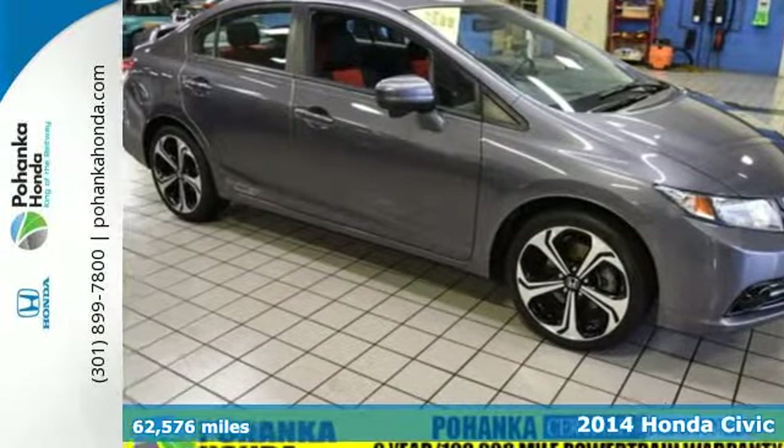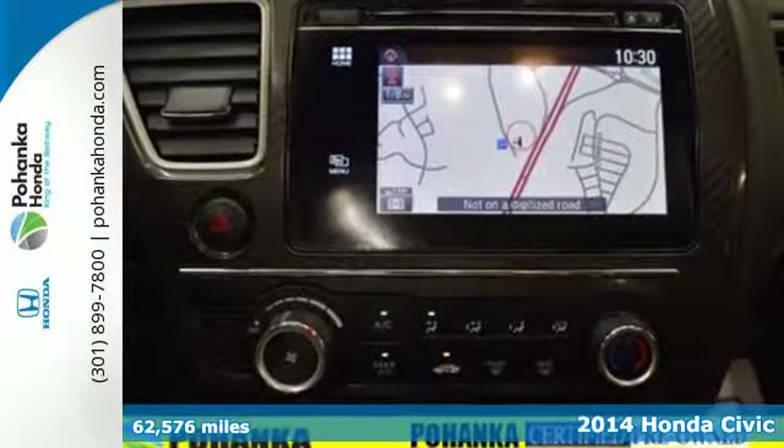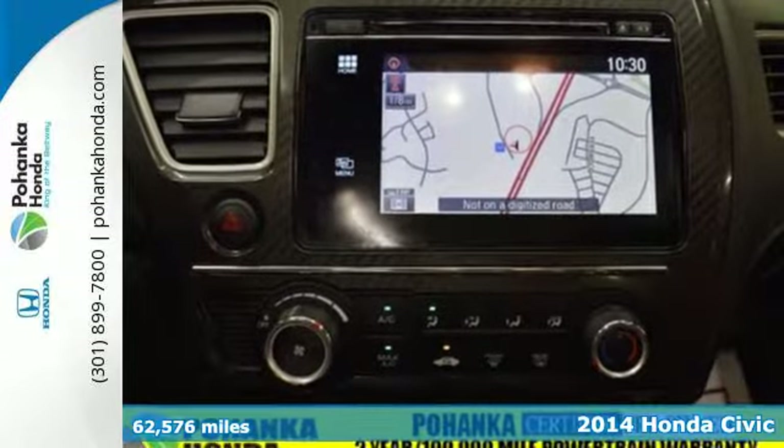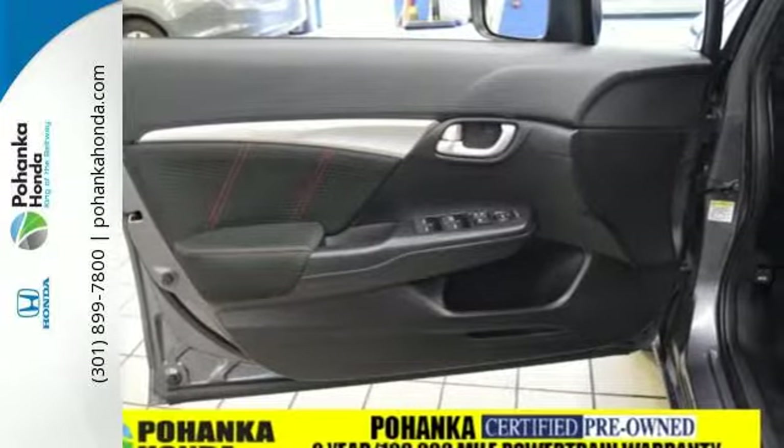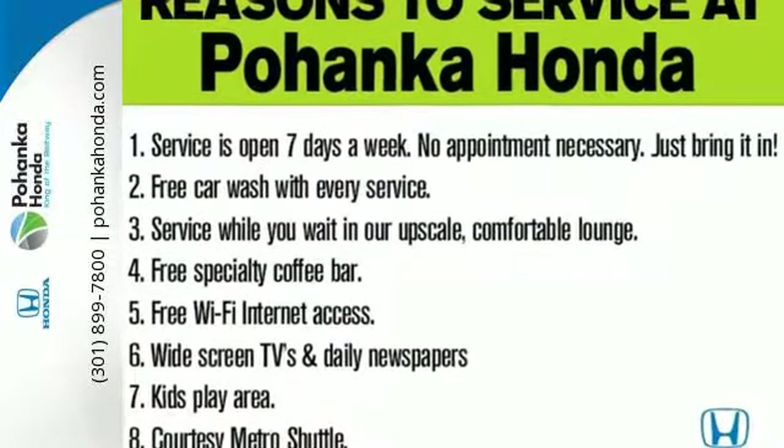It's a 2014 Honda Civic SI. It's perfect for the performance-minded driver, with a tireless 205-horsepower engine and a close-ratio six-speed manual transmission that feels lightweight and solid at the same time.